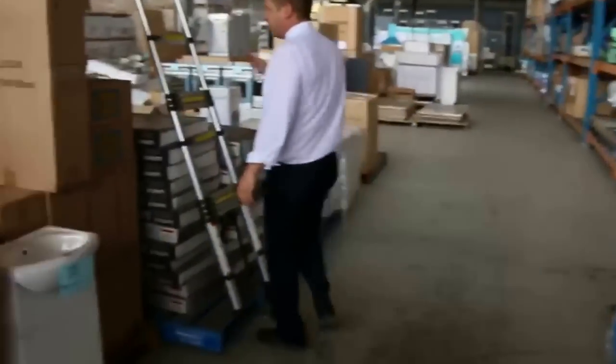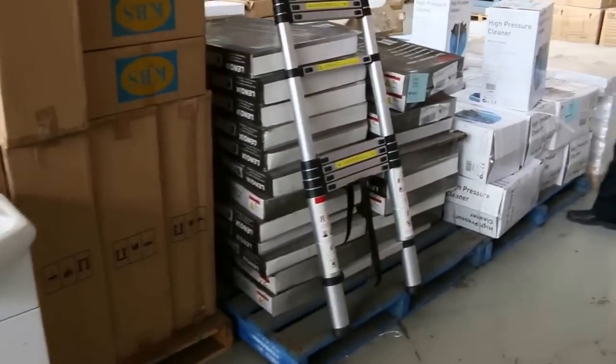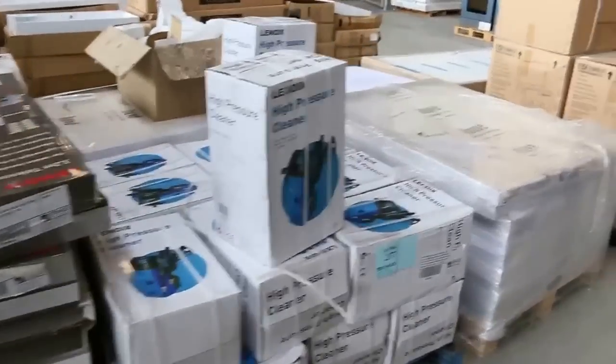Moving down now, I can see we've got some extendable ladders — they've been going around the $80 mark. High pressure cleaners around the $60 mark — they've been good as well.